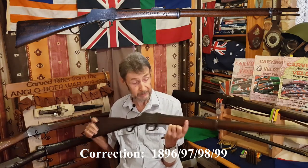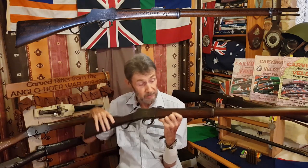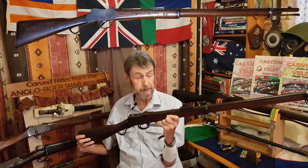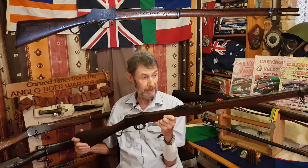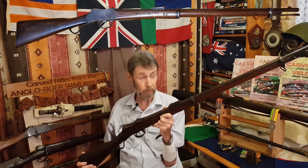Many of them, like this one here, have been carved with the owner's name. This one has got the name of his farm — Neutgedachs — and it's also carved with the name Gerber. Thousands of these Wesley Richards Improved Martinis were ordered by the ZAR, and they became a very popular rifle, still being used at the beginning of the Boer War.